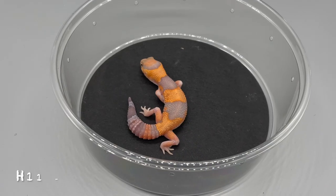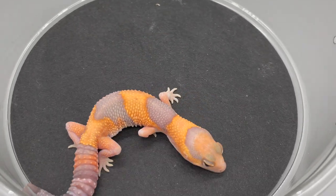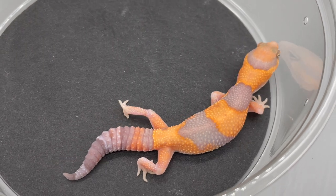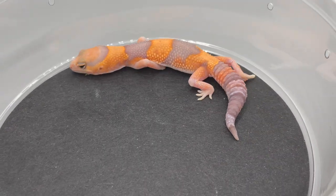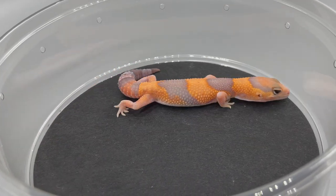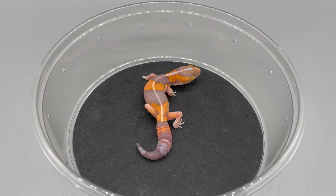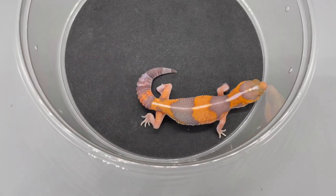Only halfway done, 10 more to go. H11 and H12 are clutch mates and the only two holdbacks of the 20 African Fat Tails we produced this season — I need them for a project. H11 is a temperature-sexed female, no head stripe. H12 is the clutch mate of H11, with a stripe. Remember, 11 and 12 are both holdbacks — sorry guys.